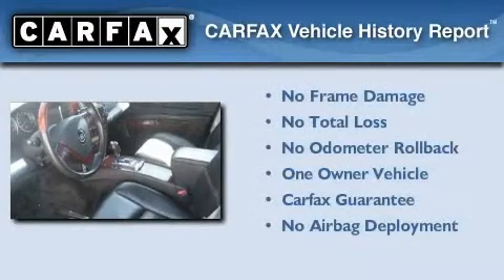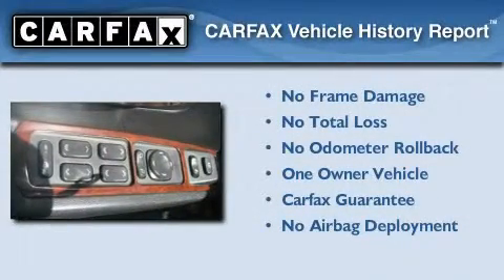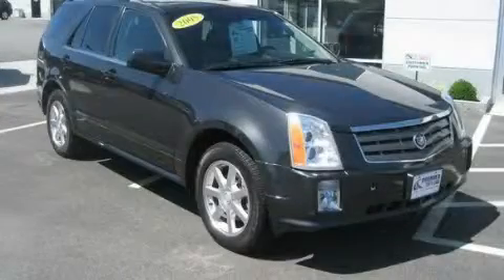This Cadillac has had only one owner and it qualifies for the Carfax buyback guarantee. Contact us today and schedule your opportunity to see this vehicle in person.